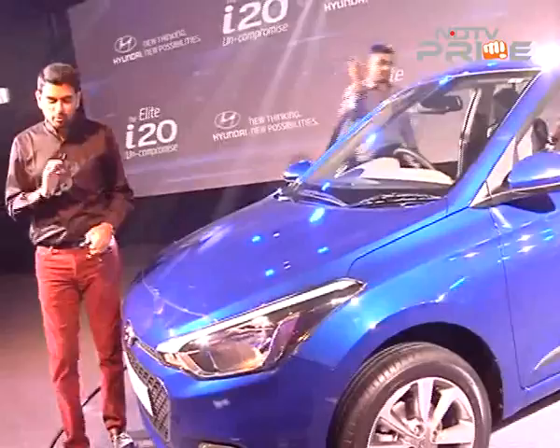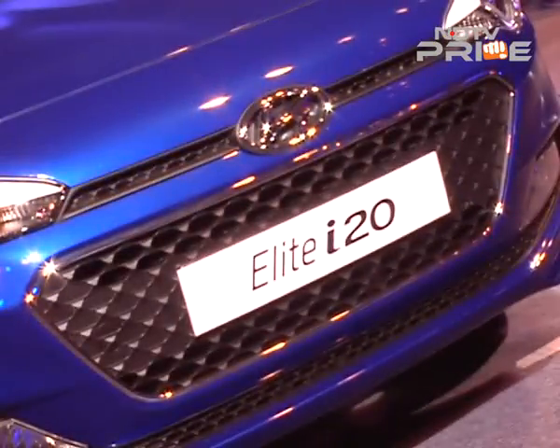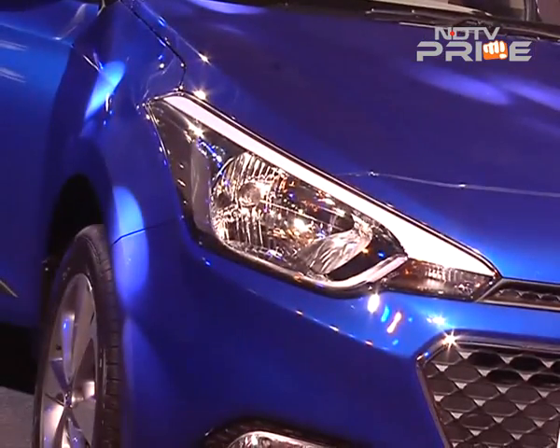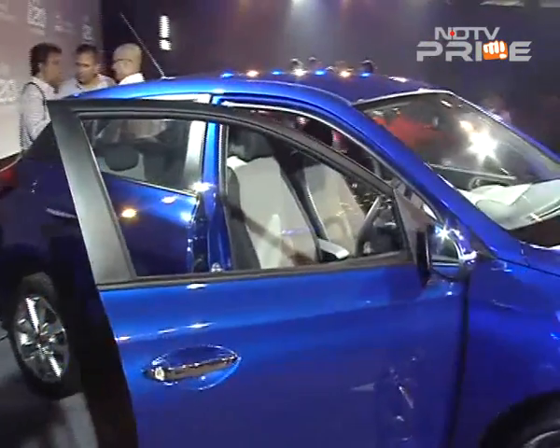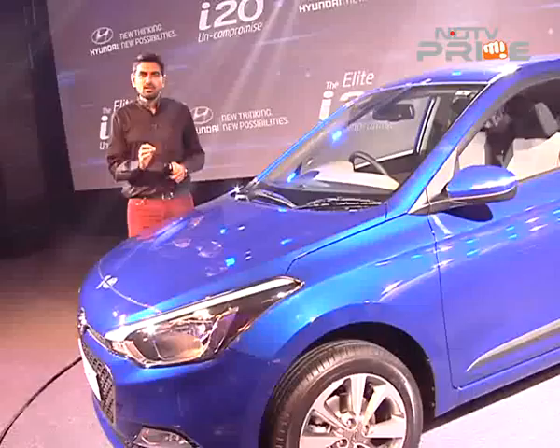It is the 2.0 edition of the fluidic sculpture that you're seeing on the car. We have more details on this car for you on the program next week when Bala actually drives the car, but at first glance it seems like Hyundai is once again going all out to simply impress and captivate the buyer's attention.